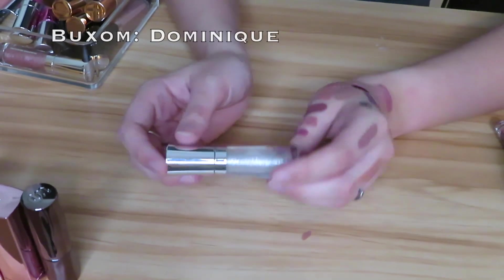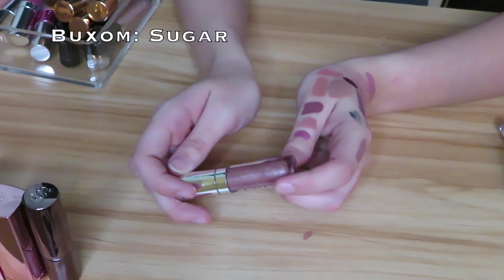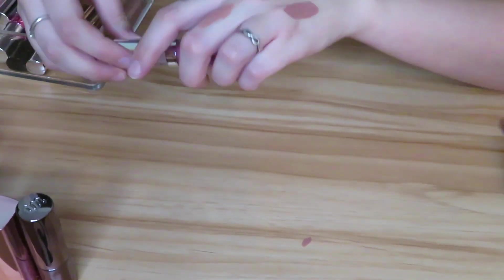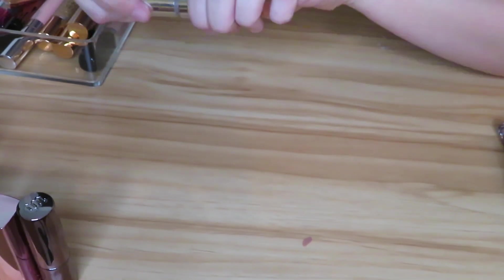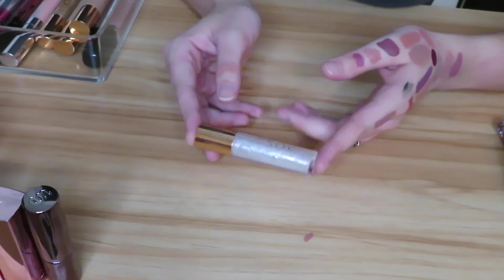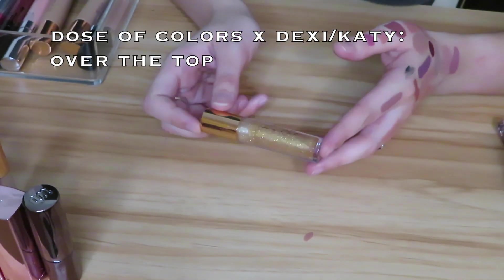Then I have this Buxom Gloss in the shade Dominique — keeping this. Buxom Gloss is one of my favorite formulas. I have another Buxom, this is a lip polish in the shade Sugar — I don't even think I've worn this yet, so I'm going to hold on to that. Then I have a Buxom Full-On Lip Cream in the shade Rose Juliet — very pink and haven't even worn this. It almost feels like a lip gloss formula, but I think I'm going to go ahead and pass this along. Then there's the Full-On Lip Cream from Buxom in the shade Mudslide — more of a nudie color, holding on to that. Then I have the Desi and Katie Dose of Colors Gloss in The Most and Over the Top — keeping both, though they're not my favorite formula. Then there's a Rimmel one — I think it might be the Kate Moss collab — I got this so long ago and never really wear it so I'm just going to pass it along.